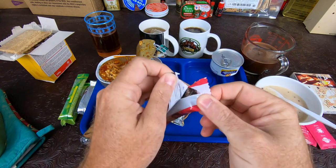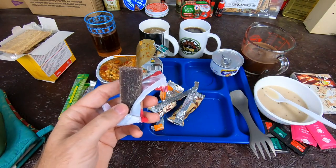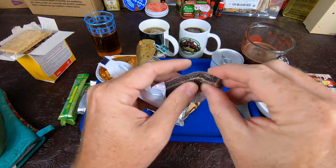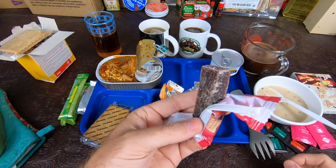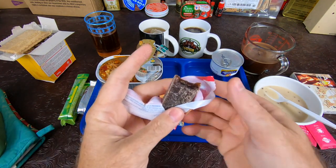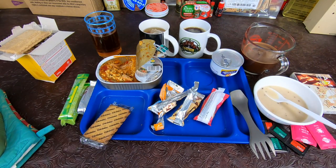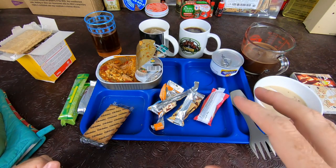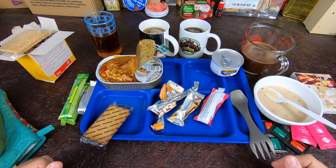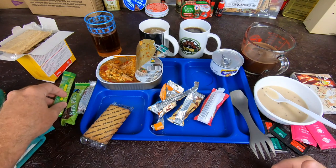A fruit pate bar — it's like a jelly bar. Blueberry and strawberry. It's semi-sweet and a little bit tart, not as tart as currant or anything, but a little bit on the tart side.